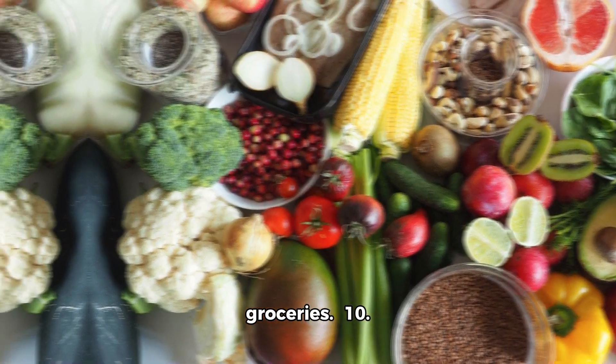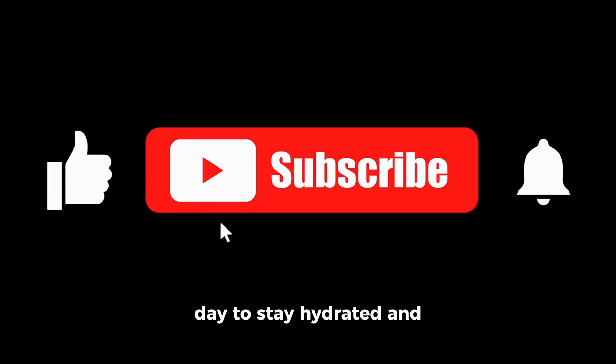10. Stay hydrated. Drink water throughout the day to stay hydrated and avoid unnecessary spending on sugary beverages.